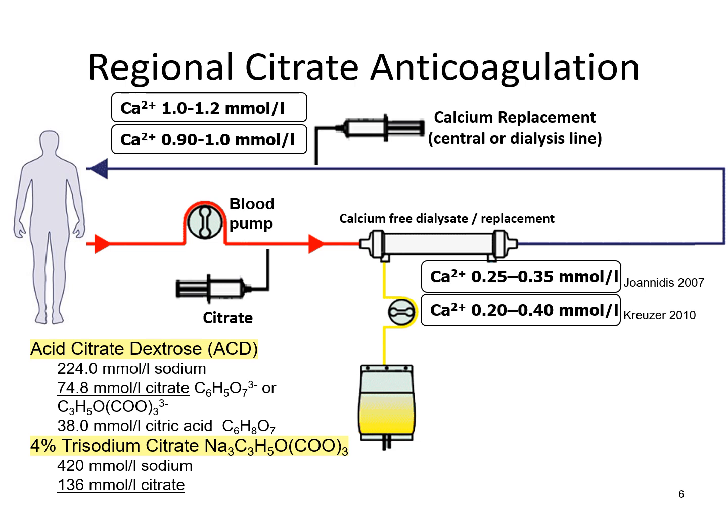This is the setup for regional citrate anticoagulation — this is how the CKRT circuit will run. Originally, citrate is administered using either acid citrate dextrose or 4% trisodium citrate. Citrate is introduced somewhere before the dialyzer, achieving a low ionic calcium within the dialyzer, with targets roughly less than 0.4 or less than 0.35 millimoles per liter depending on the protocol. Just before the blood returns to the patient or through a central line, calcium replacement is administered to bring ionic calcium levels back to near-normal, so the patient does not suffer any effects of hypocalcemia.